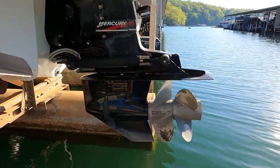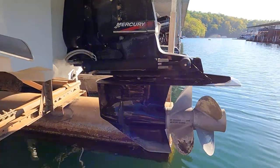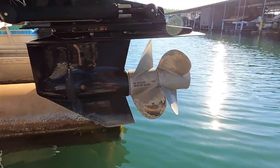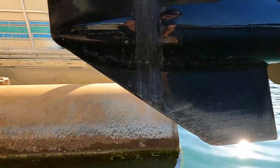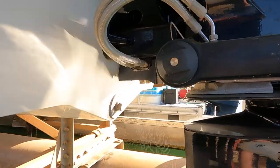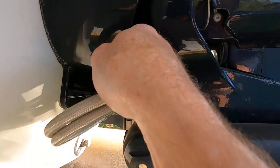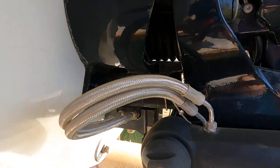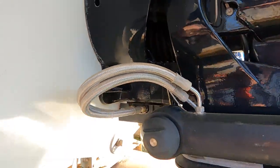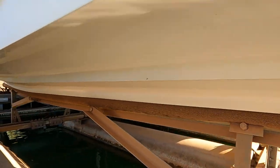The trim tabs were function-tested and appeared to work just fine. Here is the Bravo 3 dual prop outdrive. There's always been here in fresh water — there's a little bit of wear down at the bottom of the stern drive. The exhaust bellows has a little flex to it — that's actually a good sign. When they get stiff and brittle, that's when they're due to be serviced.